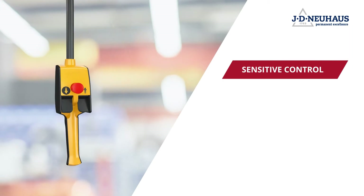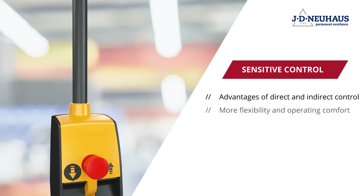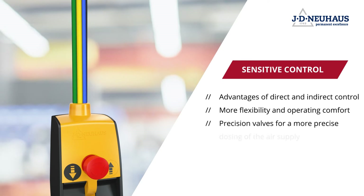J.D. Neuhaus has succeeded in bringing together the advantages of direct and indirect control. The control is now connected with the casing via a single hose with pull relief, bundling three control lines inside.